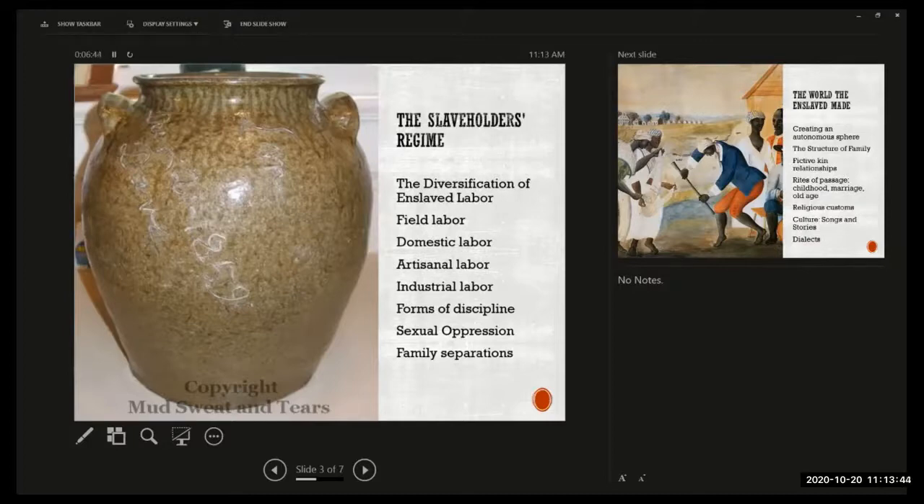In addition to field and domestic labor, all kinds of artisanal labor was performed by enslaved people. They made bricks, constructed houses, made furniture, sewed clothing, made pottery, shoes, and barrels. These skills were passed on from older worker to younger worker, just like artisanal skills were in the north, although there were no formal apprenticeships.